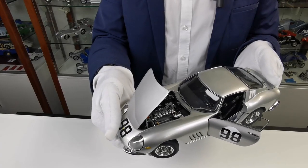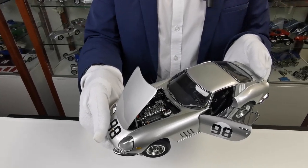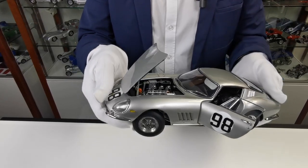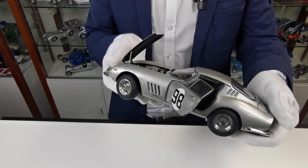Twelve of the Ferrari GTBC were built and this one is the sixth one of that production series. The first owners, Sinibaldi and Federici, took part at the 500 kilometers of Mugello in the year 1966.